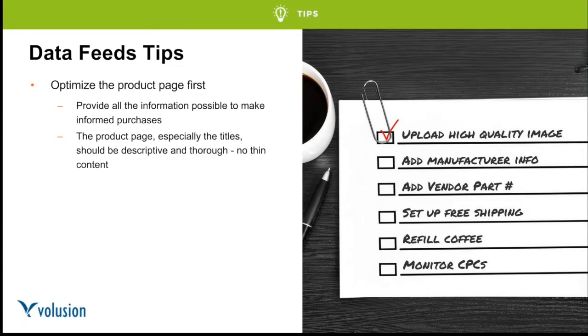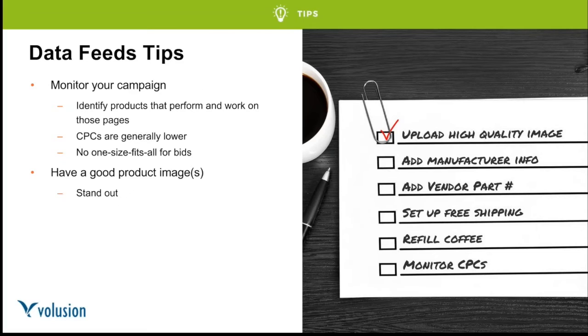Because shopping feeds are so data-driven, start by optimizing the product page first. The landing page is the product page itself — customers won't have the same context as browsing through your website. So your product title should be descriptive: instead of just listing a chain, say '36-inch chain necklace made out of silver and gold.' Make sure product pages are descriptive and thorough with no thin content — the more robust they are, the more likely Google will show your ads, and you'll also get the SEO benefits.